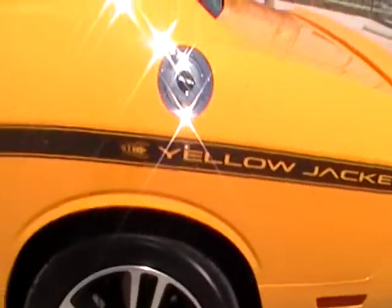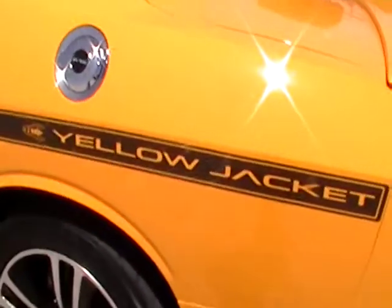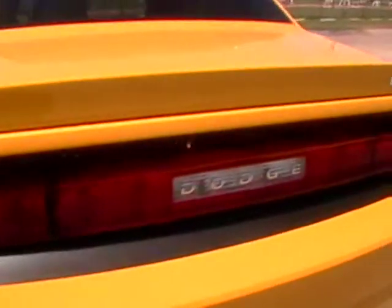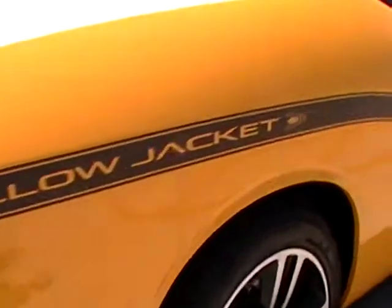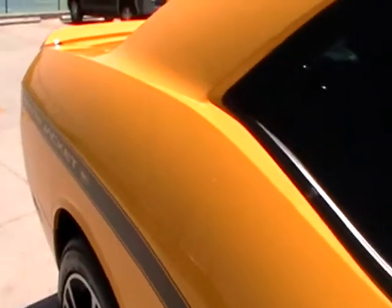Andy Thornton with you out here today at PruittFord, PruittFord.com. We are looking at the amazing Dodge Challenger SRT8 Yellow Jacket 392 Hemi. This vehicle has it all. If you're looking for a Challenger, this is the one you want.